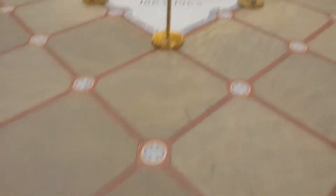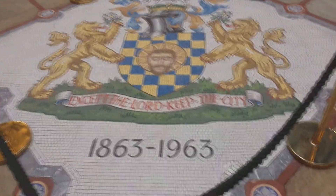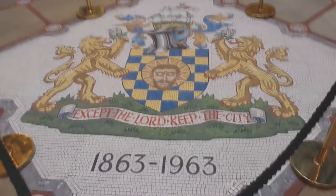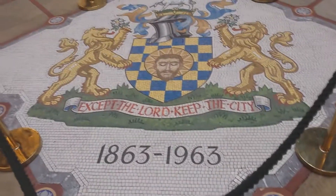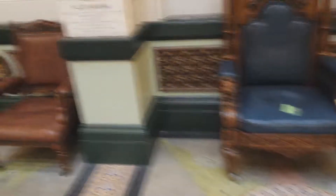I'm getting up now — that's the seat I was sitting on. You can see it was made for the prince just for his visit. I wanted to show you this picture on the floor, made out of little pieces of tile. It says: 'Except the Lord keep the city.'